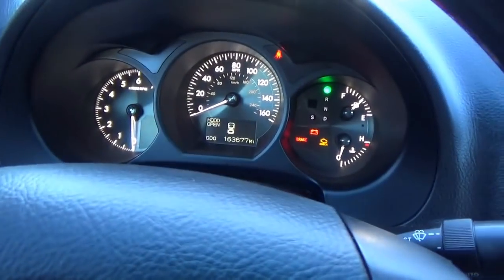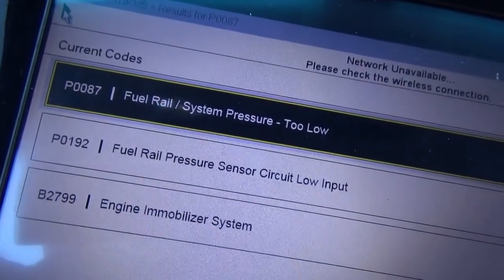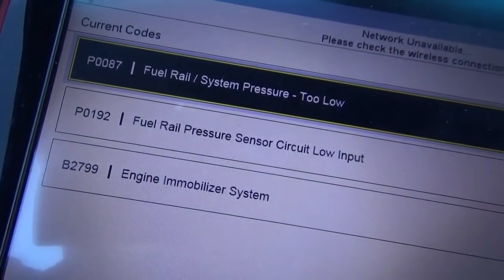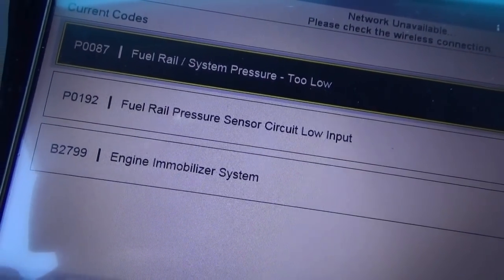On a direct injected engine it could be anything — low pressure pump, high pressure pump. We'll get to the site and figure this out. Here are the trouble codes: P0087 fuel rail system pressure too low, P0192 fuel rail pressure sensor circuit low input, and an engine immobilizer system code.